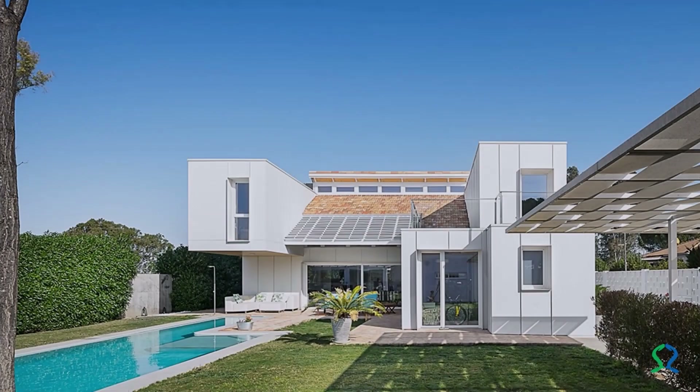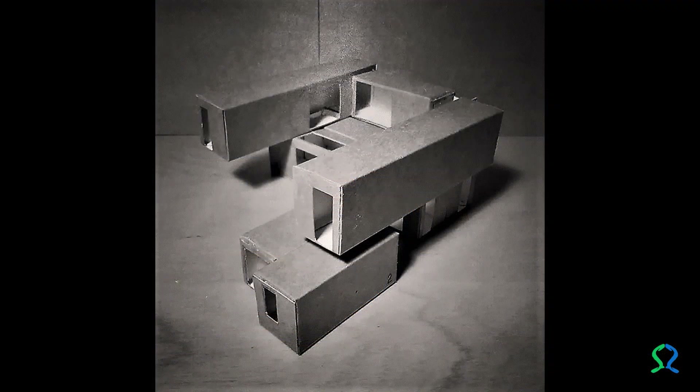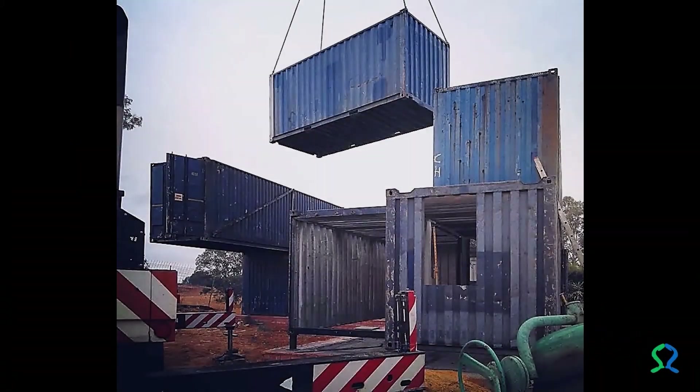When designing the container house, the architecture studio abandoned the idea of making a room inside each container, because one of the requirements was that the house must have two independent double bedrooms, so the idea of creating a more challenging project came up. Once the project was defined and the final configuration of the cargo containers determined, its implementation was carried out on the site, whose orientation is privileged.